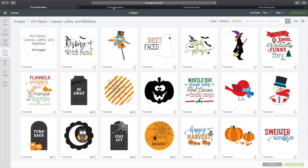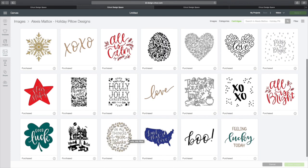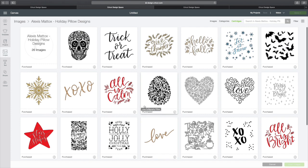You have 30 images. Next we have Alexis Mattox, Holiday Pillow Designs — 26 images. I love this skull. Hello Fall. Have a Holly Jolly Christmas. These are all super nice. Look at the snowflake. Wonderful.